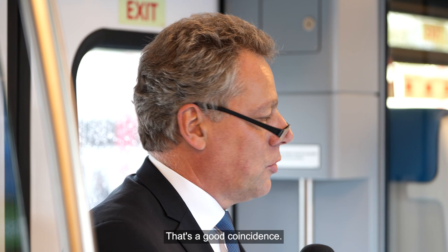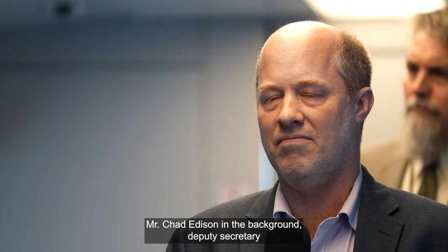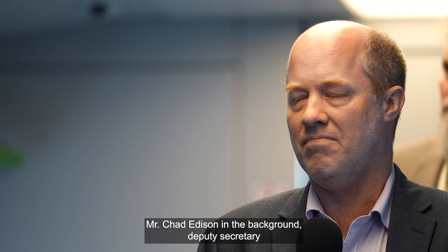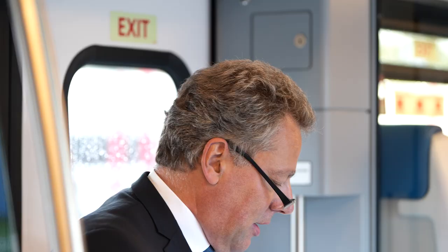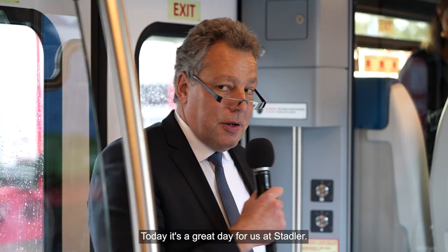Now before we start, let me say a warm welcome to our customer representatives: Mr. Chad Addison in the background, Deputy Secretary for Transportation of the Californian State Transit Authority; Mr. Art Bishop, President of the Board of Directors of SBCTA; and Dr. Raymond Wolf, Executive Director of SBCTA.